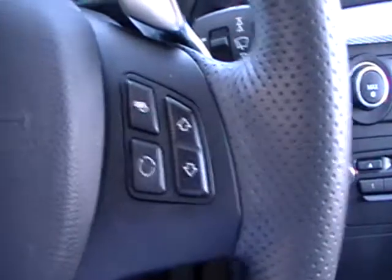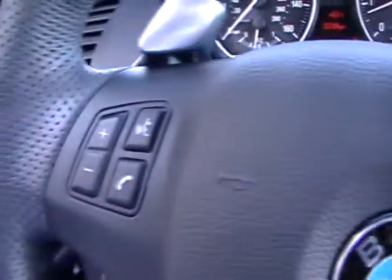Very little mileage, and remember, full balance of the factory warranty, which is four years and 50,000 miles. Paddle shifters.